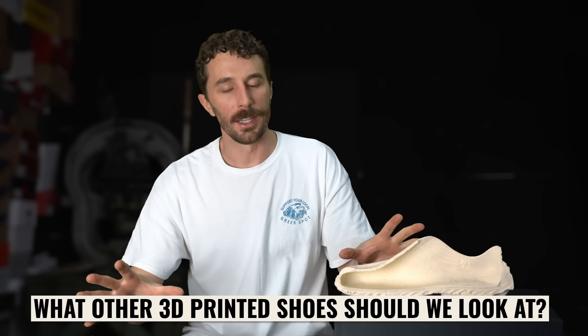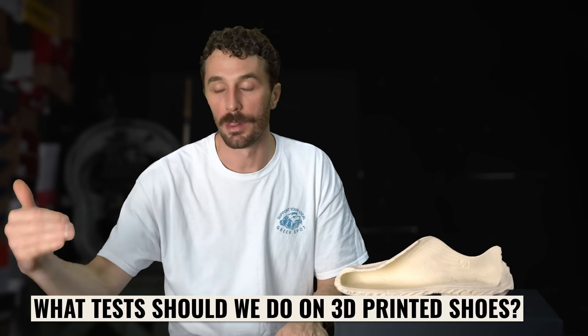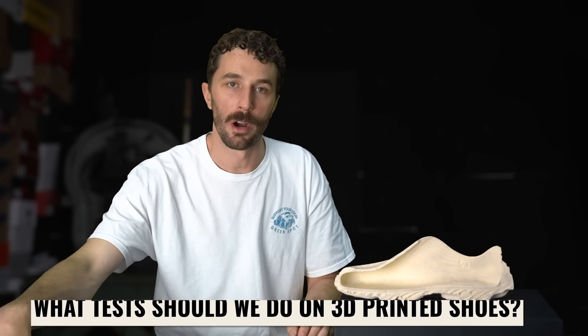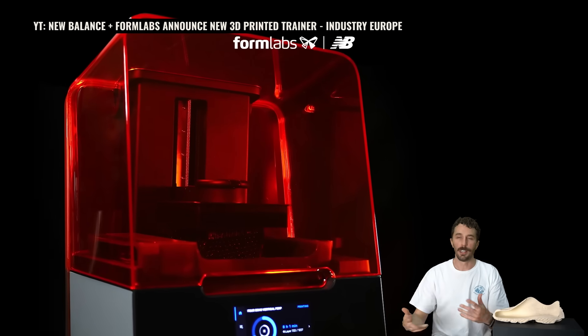In an industry where usually in order to design and make your own shoes you've got to find a way to work with some of these giant corporations and sell tens of thousands of units to design your own shoe — with this, anybody can make a shoe, which is so cool and makes me excited to dig into this a little bit more. So let me know what other 3D printed shoes you want me to cut apart and what else you want us to test, because the next video we're probably going to go a lot deeper into all the information and the science of how it all works.